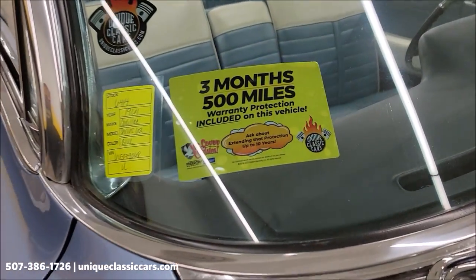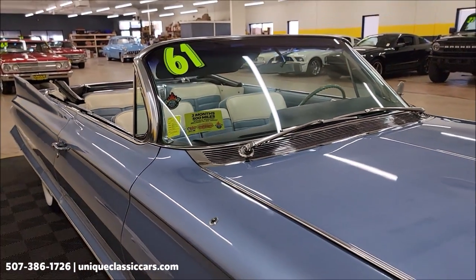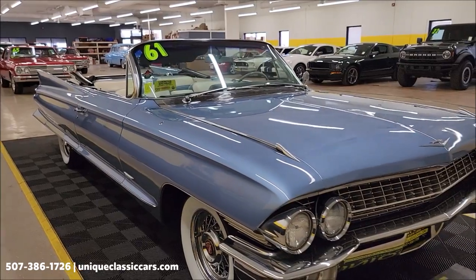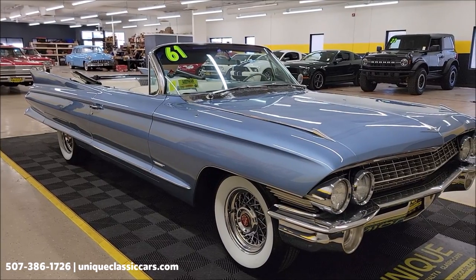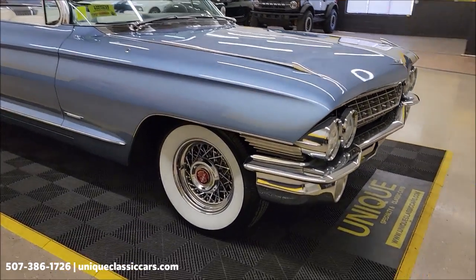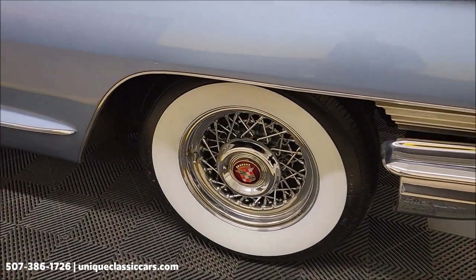It will also come with a 3-month, 500-mile warranty protection plan that may be extendable out to 10 years. Consult with your sales associate when you call in or email. If you want to see underside pics, engine bay, interior, and pictures of the top up, visit UniqueClassicCars.com — click the link below this video. You can also call us at 507-386-1726.